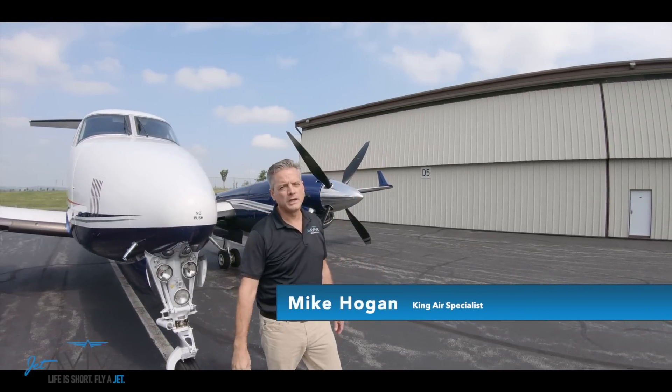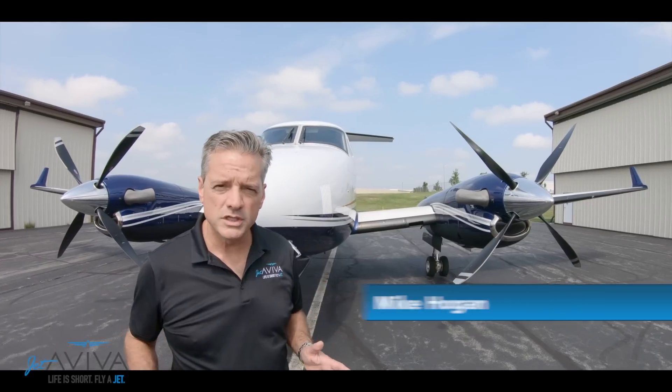Hi, welcome to another aircraft review by Jetaviva. My name is Mike Hogan. Today we're going to be talking about the King Air 200 series aircraft, more specifically the King Air 250.